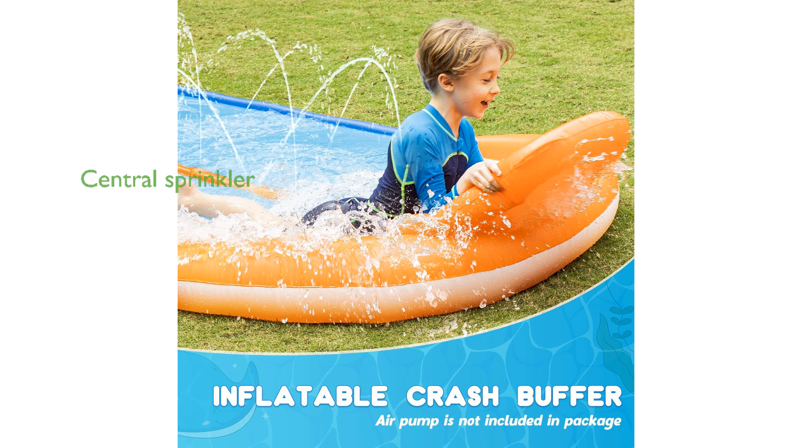The 30-feet double-lane slip water slide offers endless summer water fun, making it perfect for kids and adults to enjoy together. This water slide set includes a 30-foot by 5.6-foot slide, two inflatable boogie boards, a garden hose adapter, and a colorful gift box.